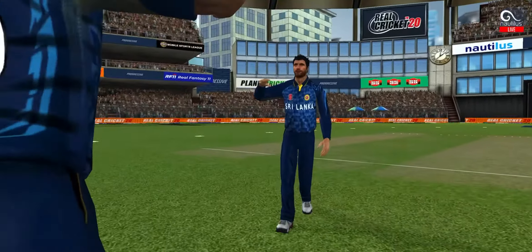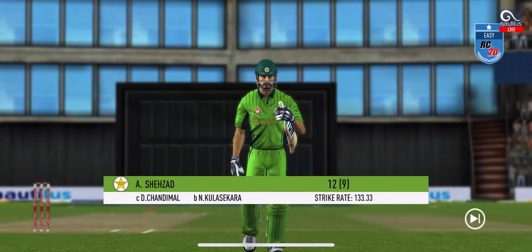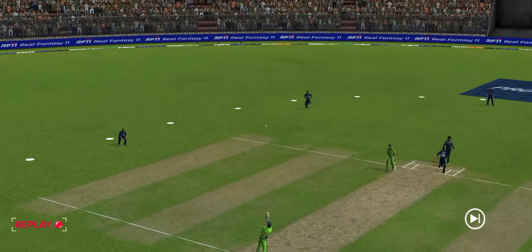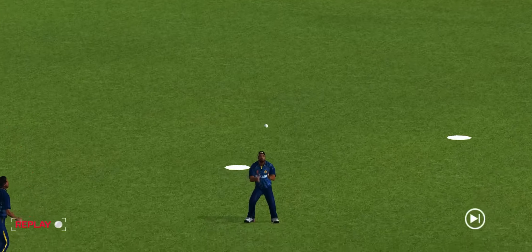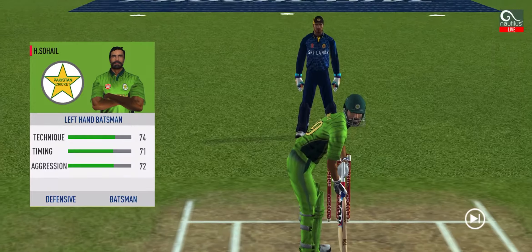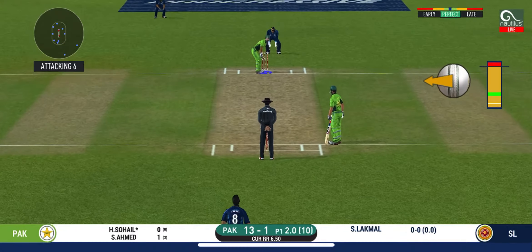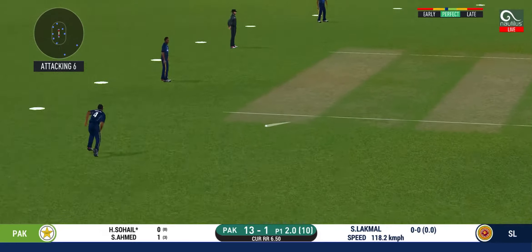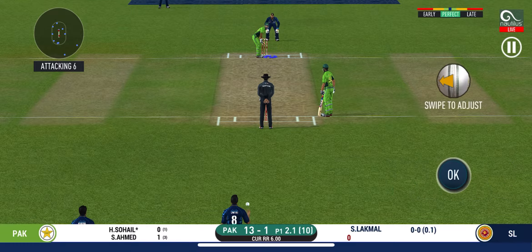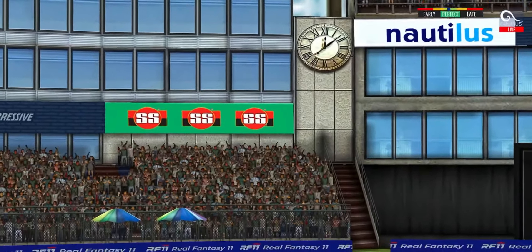They are converting ones into twos and twos into threes here — that is excellent running. What a catch by the fielder! He has to walk back to the pavilion. Not a good shot — the field was set up for that. A pacer introduced from the other end. The batsman is getting ready to face his first ball. Batsman can't find the gap. In the air — this is six! It's a magnificent strike.